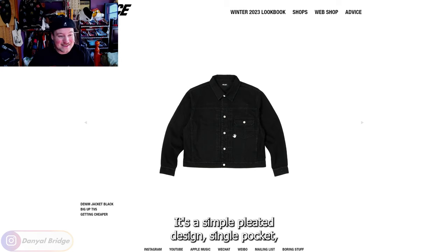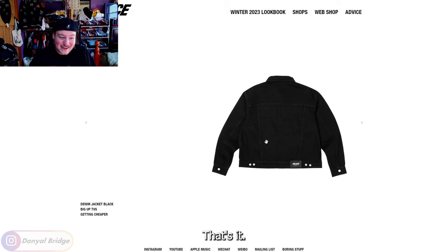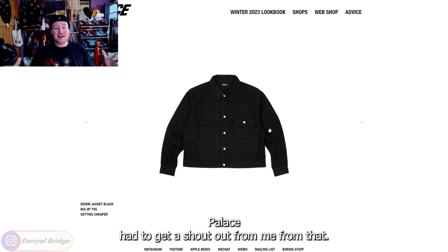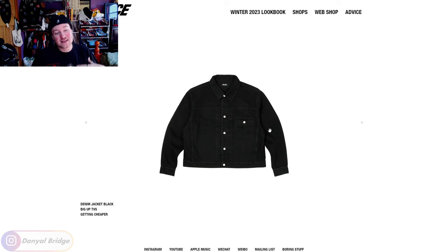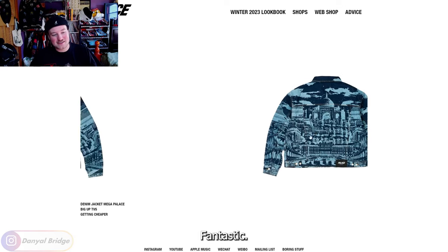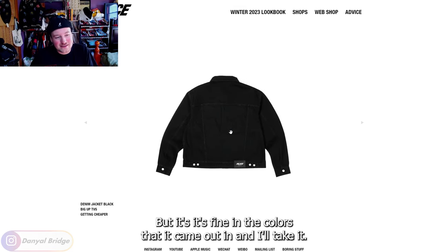It's a simple pleated design, single pocket, easy all-over black color, no logos — just a nice leather patch on the back. It's a very short fit, but that is the style of type one denim jackets. Palace had to get a shout out from me for that. I love type one denim jackets — I love how they fit and I love seeing more brands do them. I can definitely see this hitting off in Japan and with a lot of people like me who are big fans of type one denim jackets. It's nice to see Palace changing it up by doing this silhouette. I'm honestly kind of bummed out they didn't do more colors. Could we have gotten it in a stone wash, white, or any other colors? I would have loved that.